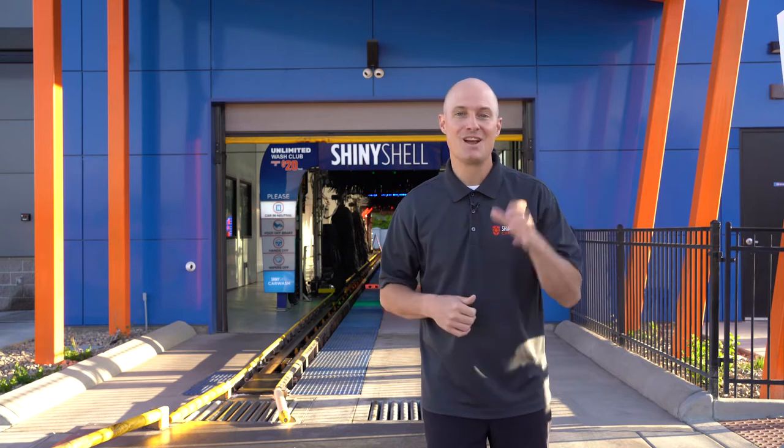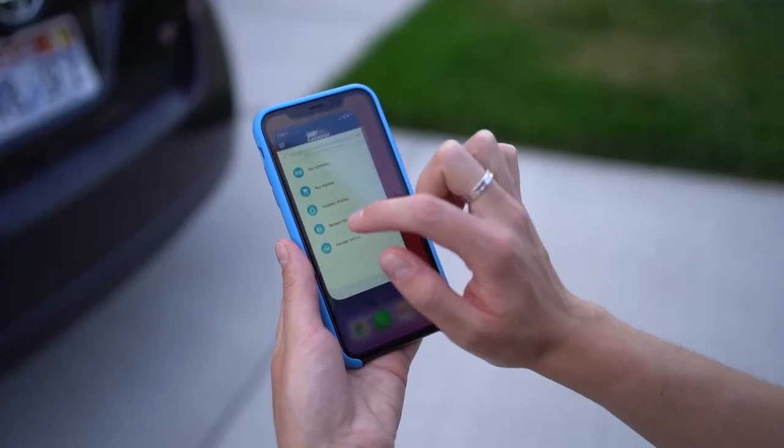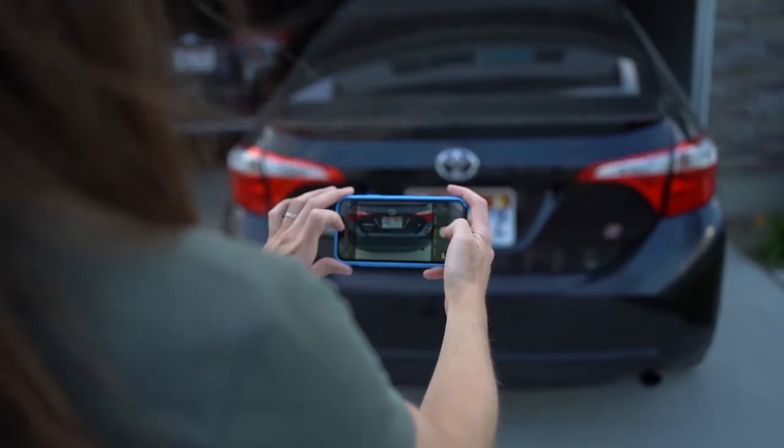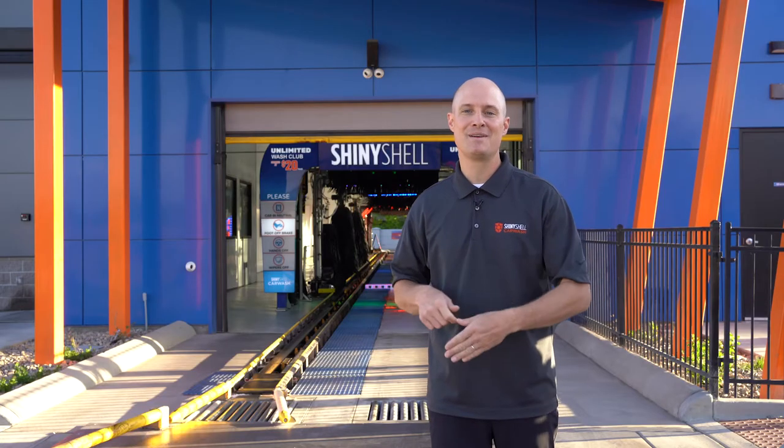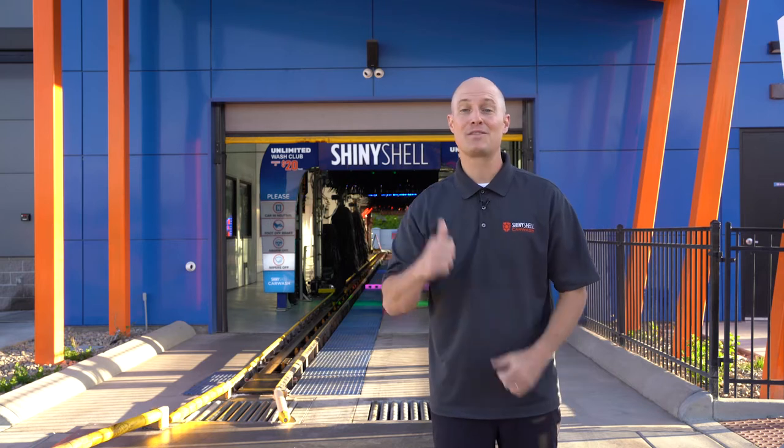We can even have members enroll when they're not even here on site. We have the Shiny Shell Car Wash app. Members can simply take a picture of their license plate, put in their information, and when they roll up in that vehicle the next time, the gate arm goes up and they go right through the wash.